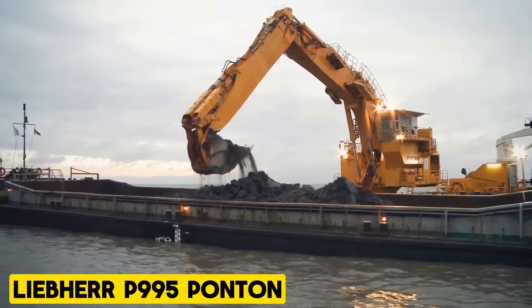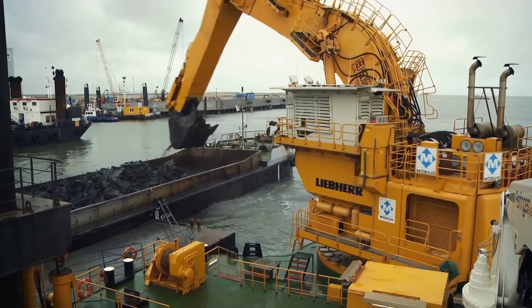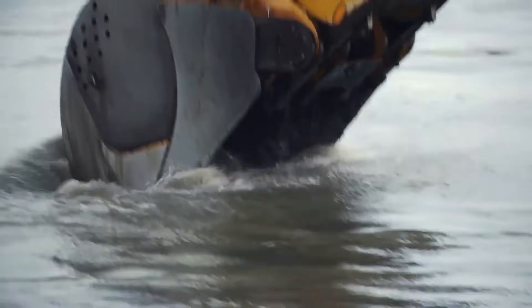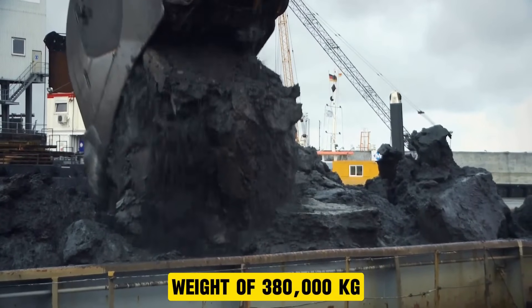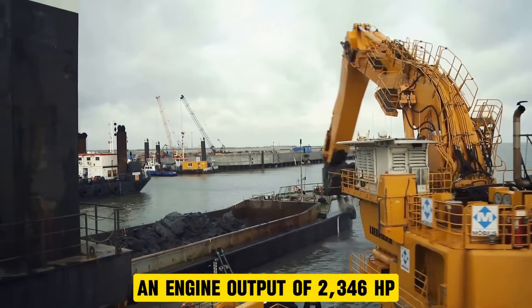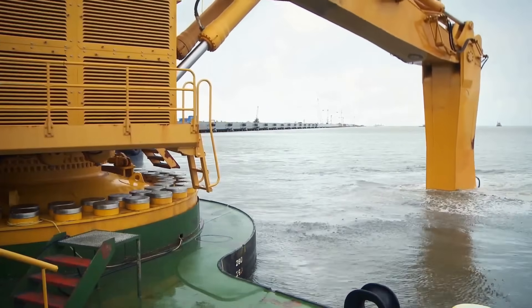Liebherr P995 Pontoon. The Pontoon Excavator P995 by Liebherr offers fast cycle times and high digging forces, making it a powerful choice for demanding tasks. With an operating weight of 380,000 kilograms, an engine output of 2,346 horsepower, and a digging depth of up to 26 meters, it excels in heavy-duty operations.